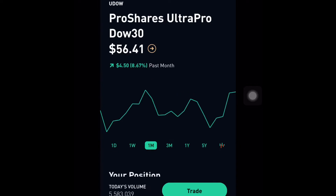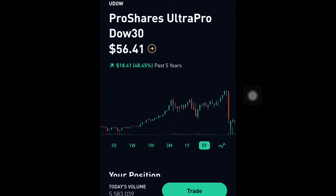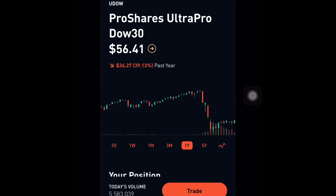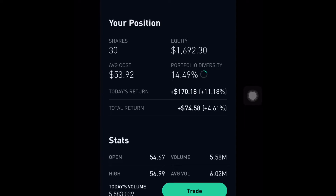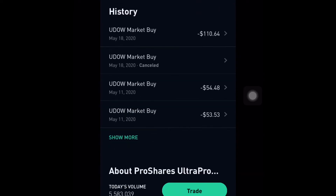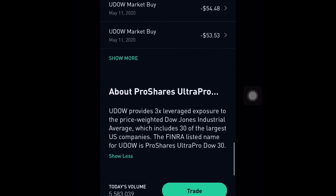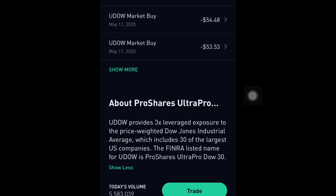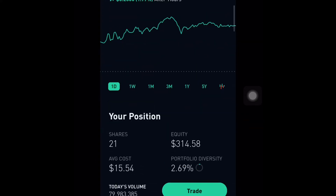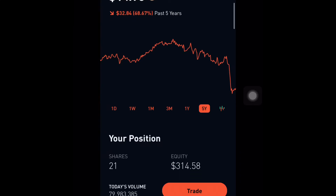This is UDOW, a leveraged ETF for the Dow Jones. It's the Dow Jones but leveraged — so if the Dow goes up 3%, UDOW goes up 9% in a single day. I'm investing heavily into UDOW because I believe the economy will recover big time. I only have 30 shares at the moment, buying one share almost every single day as it continues to go up. UDOW used to be at $120, so there's a lot of money to be made from $50 all the way back to $120.